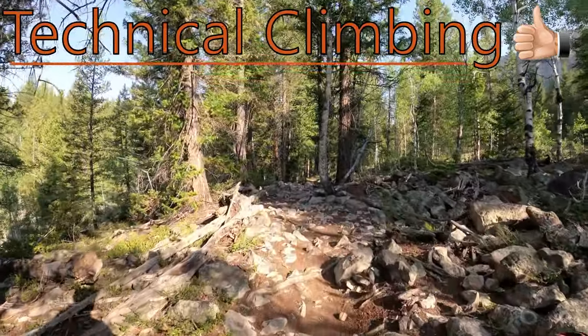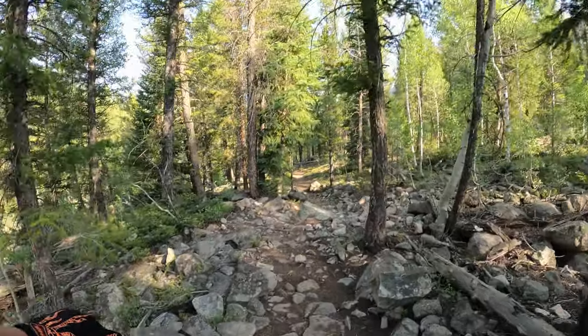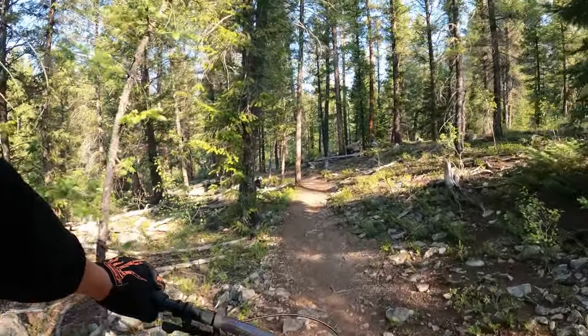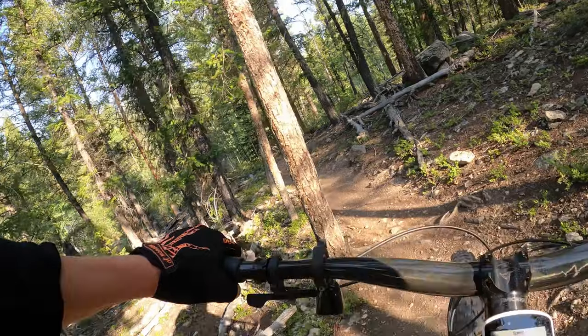Doing some technical climbs over this little scree field here, and the rear shock just eating that up.